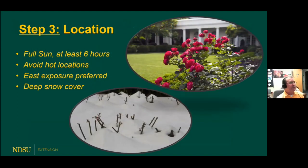Step number three is location. Roses bloom best with full sun for at least six hours. Avoid hot, exposed locations — roses don't like that. East exposure is nice because they get morning sun and then shade from the afternoon heat, so flowers tend to last longer. Also, plant them in an area that gets good snow cover, which is a great natural insulation. When I shovel the sidewalk, I throw the snow onto the rose bushes.